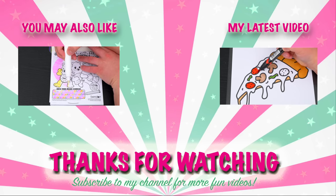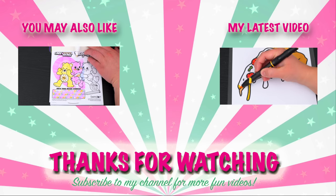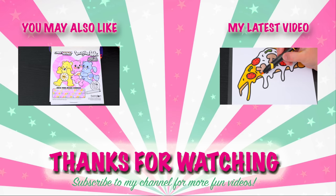Wow, coloring is so much fun! Like this video if you like to color too! If you enjoyed this video, then be sure to check out my last Imagine Ink coloring video! And don't forget to subscribe and hit that bell button because I post fun videos every single day! Love you guys! Bye!